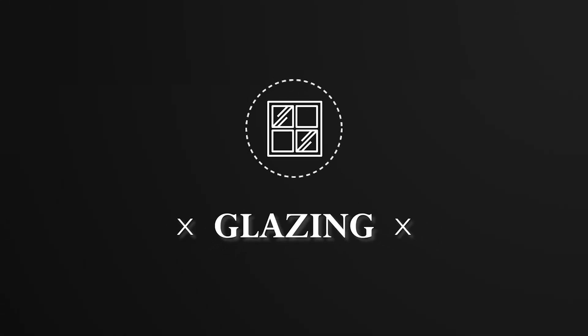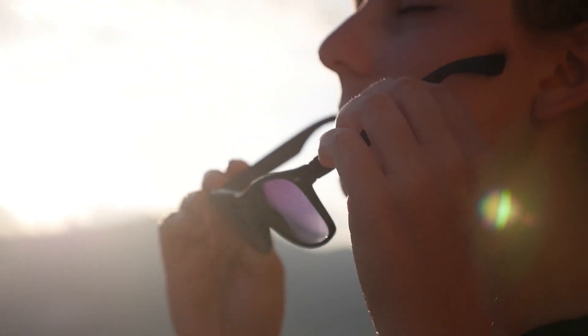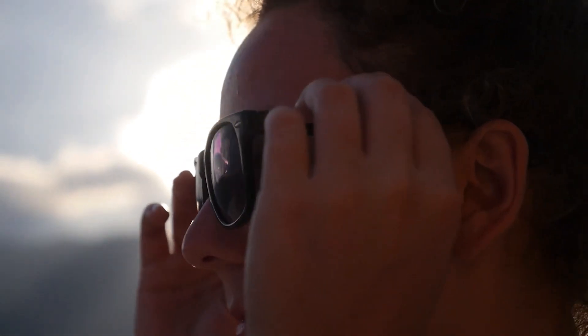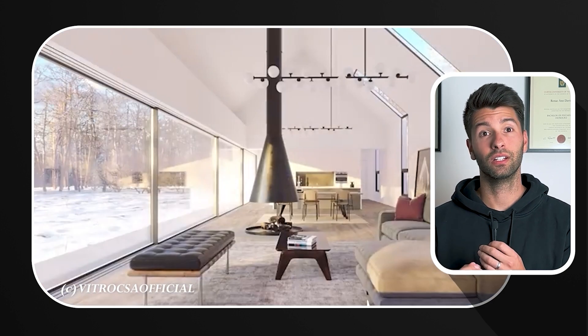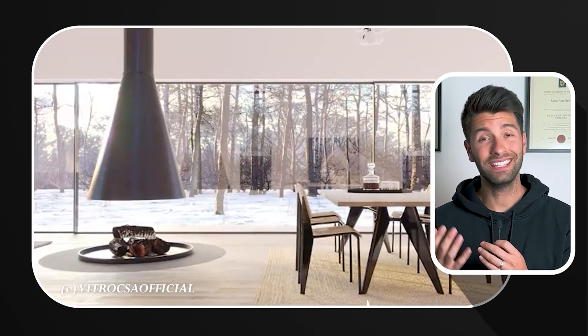Now let's take a closer look at an often-overlooked culprit: your windows. Did you know that your windows are one of the worst-performing elements of your entire home? They're like an open gateway, letting precious heat escape in winter and unwanted heat invade your living space during scorching summer months. Your windows are akin to the eyes of your home, but having single glazing is like wearing a flimsy pair of sunglasses on a blazing hot day. It's time for an upgrade — just like you should throw out those cheap glasses for high-end polarized shades.